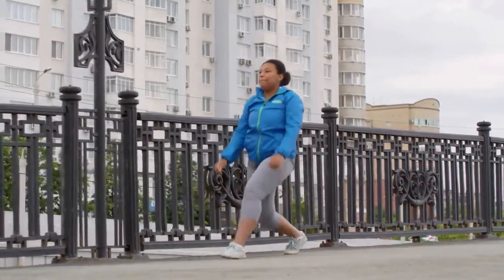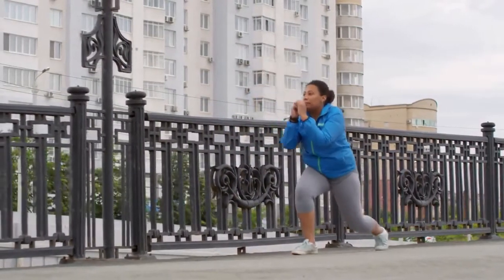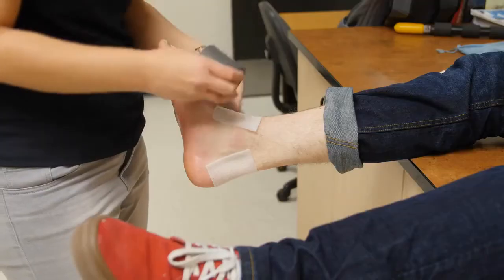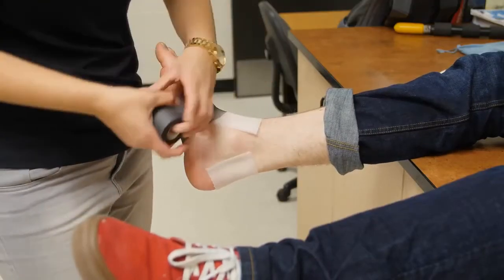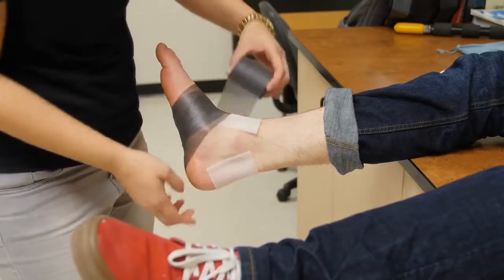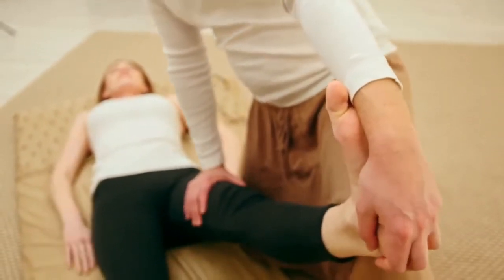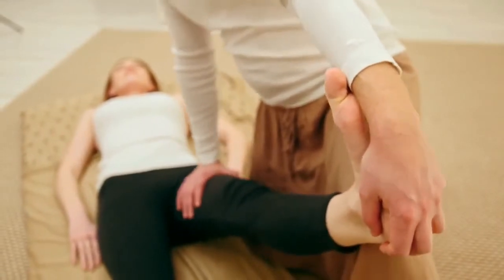Swollen ankles and swollen feet are common and usually not cause for concern, particularly if you have been standing or walking a lot. But feet and ankles that stay swollen or are accompanied by other symptoms could signal a serious health problem. This video looks at some possible causes of foot and ankle swelling and offers advice on when to call the doctor.